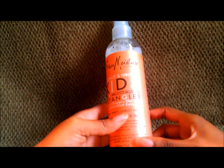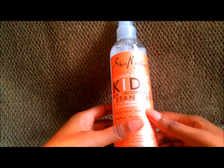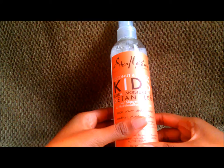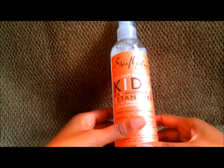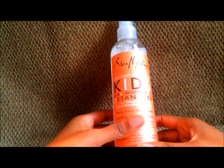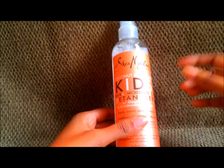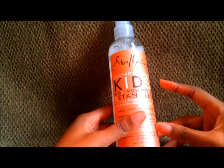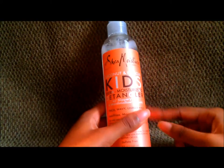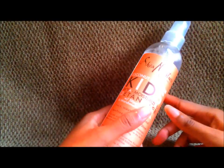Whoever came up with the idea of pairing marshmallow extract with slippery elm — genius. This is a match made in detangler heaven. For all the hair fanatics out there, if you have hair that is unmanageable and matted no matter how many times you detangle it with a slippery conditioner, just go to Target or wherever they sell this stuff. The instant you see this bottle, just grab it — don't even think about it.